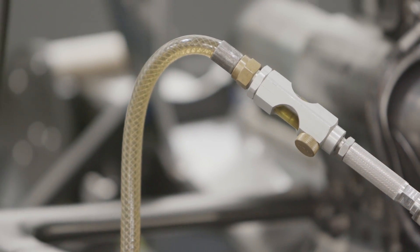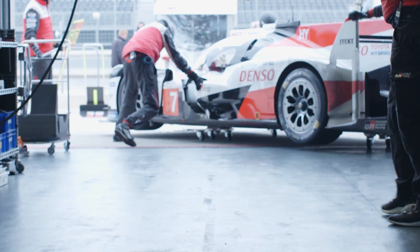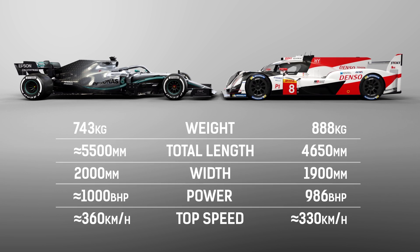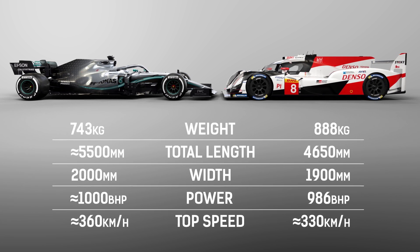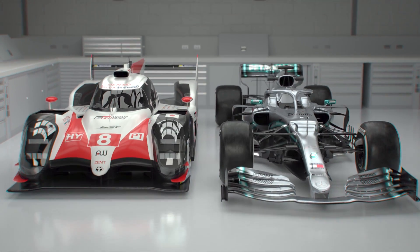F1 cars carry a maximum of 110 kilos of fuel, and that's without any in-race refuelling, so the focus there is on what the car can do on track. The minimum weight for hybrid cars in WEC has been increased by 10 kilograms, now up to 888 kilos — and that's not including the fuel on board. Formula 1 cars, however, cannot weigh less than 743 kilos, and that includes a driver on board. Overall, the two are the absolute pinnacles of their individual disciplines.